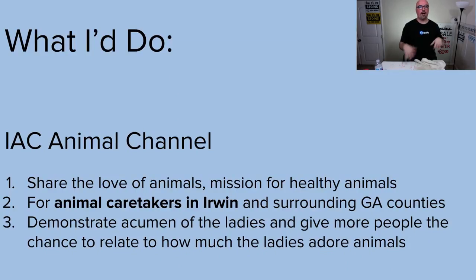Media strategy: I would do an animal channel. There's nothing like that around here. Share the love of animals first and foremost. You can put out fun sugary content, and then some hearty stuff answering specific questions for dog owners — a specific breed, specific location, specific climate. You're focusing it on animal caretakers in Irwin and surrounding Georgia counties. Lock down local first, but it's a brand with a voice, personality, and heart.